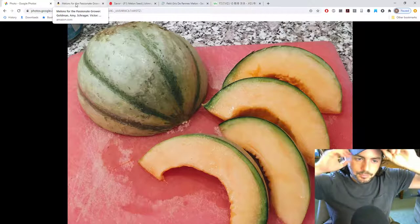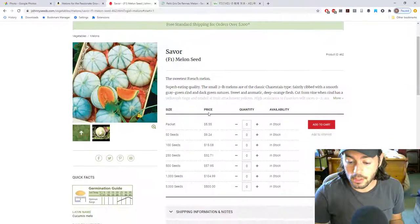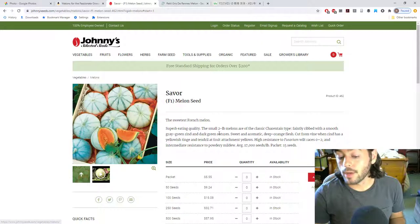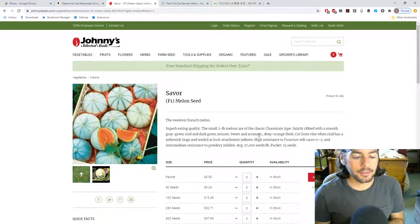So I wanted to solve that problem and not have the same issues again. We grew the hybrids — one called Savore, as I mentioned. On Johnny's website you'll see it has high resistance to Fusarium wilt races zero through two. We also grew another variety called Sarah's Choice, which also has very high resistance to Fusarium wilt. I haven't seen any wilt this year even though I've seen plenty of cucumber beetles. I think a lot of that has to do with the fact that I had been spraying silica — that was the biggest difference maker with these plants this year.